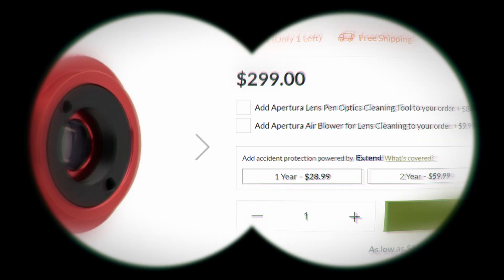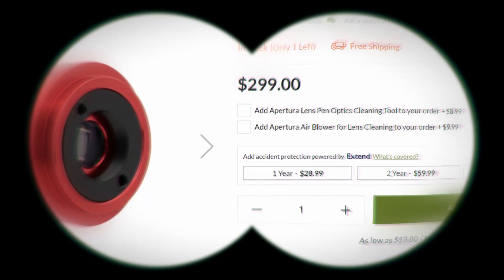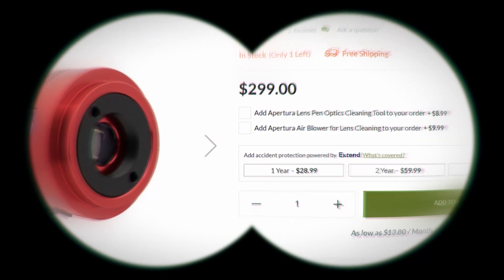Now, let's talk about the camera. You'll want to use a planetary camera, such as the ZW-ASI-678MC or MM, to ensure you have a fast frame rate to catch all the good seeing moments. Also, make sure you take loads of video frames, as you want to catch as many good moments as possible where seeing is good. By the way, if you're enjoying this video, make sure to hit that like button and subscribe for more videos just like this one.